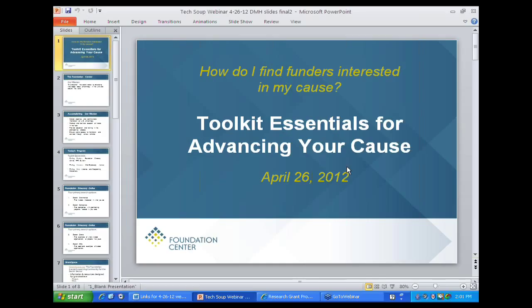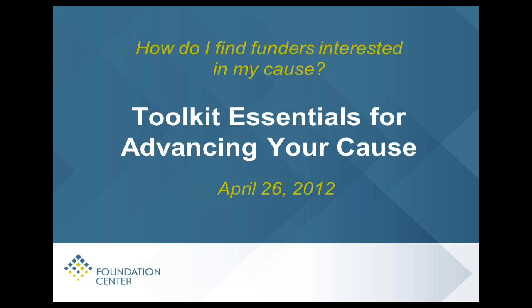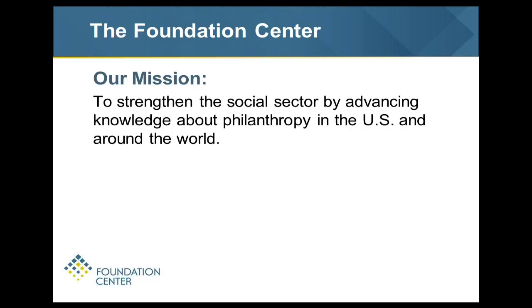I'm Dave Holmes, Regional Training Coordinator from the Foundation Center in our Cleveland office. What I'm going to talk about is the Foundation Center itself and how you can access our resources. Our mission is to strengthen the social sector by advancing knowledge about philanthropy in the United States and throughout the world. One of the things we're known for is collecting, organizing, and communicating information on United States philanthropy.